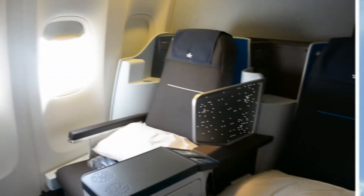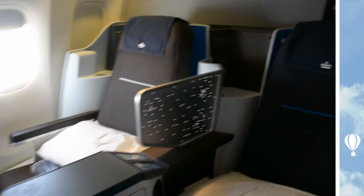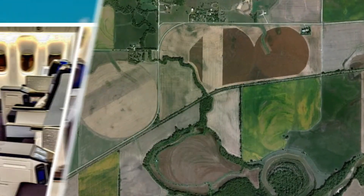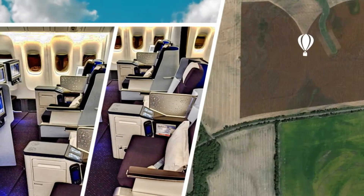I sat in row 60, which is a single row behind the galley. It is really crowded and noisy during boarding, but once the flight takes off, it's not so bad.